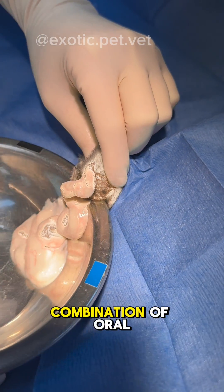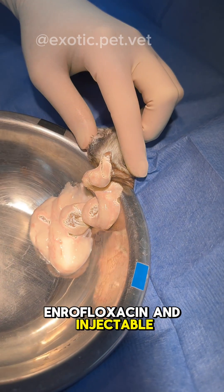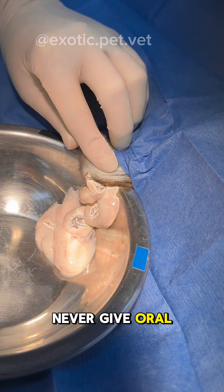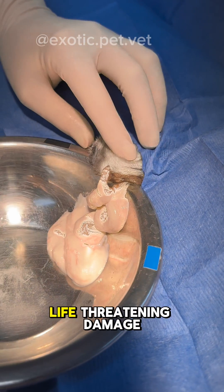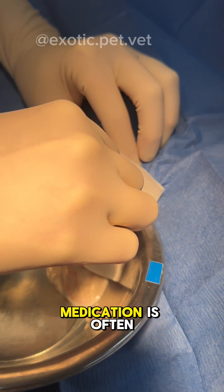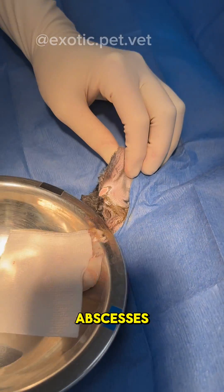The antibiotics chosen were a combination of oral enrofloxacin and injectable penicillin. It's extremely important to note that you can never give oral penicillin to a rabbit, as it causes life-threatening damage to their delicate GI microbiome. However, the injectable form is often used for treating abscesses such as these.